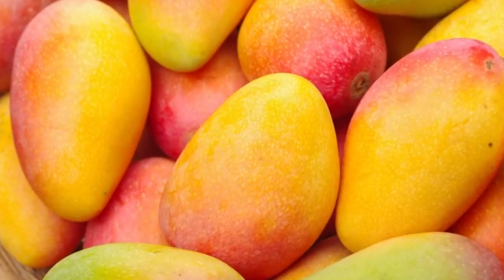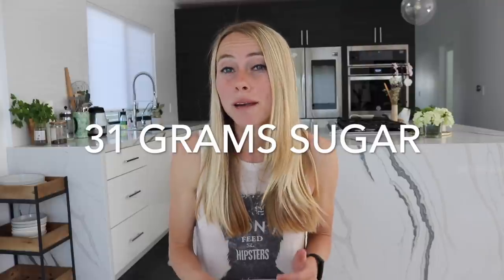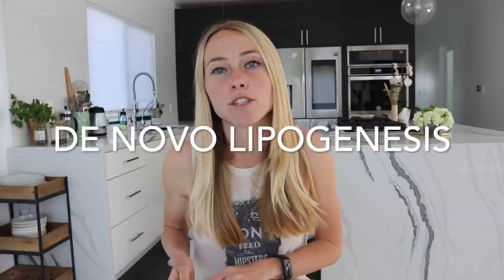The third high-sugar fruit that you're definitely having too much of is mango. Especially now that we're coming into spring and almost summer, mango and tropical foods are becoming really appetizing. But just like jackfruit, mango is also really high in sugar — just one cup has about 31 grams of sugar. Most of that is coming from fructose, and higher levels of fructose cause something called de novo lipogenesis, or new fat creation within the body.